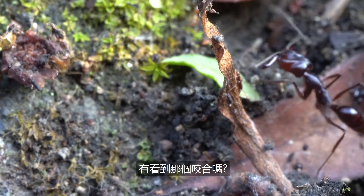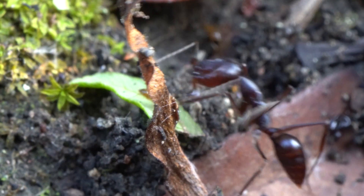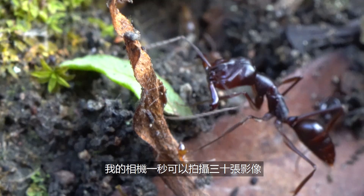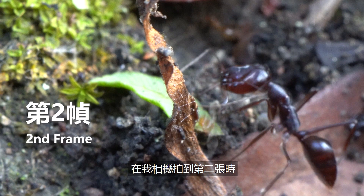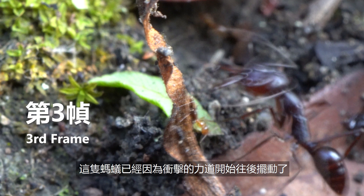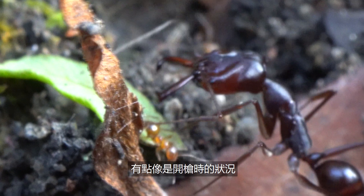Did you catch the snap? Let's look at it again. My camera captures 30 frames per second. By the time my camera captures the second frame, its jaw had already closed, and by the time a third frame is taken, the ant is already bouncing back from the force of the snap — like the recoil of a pistol.